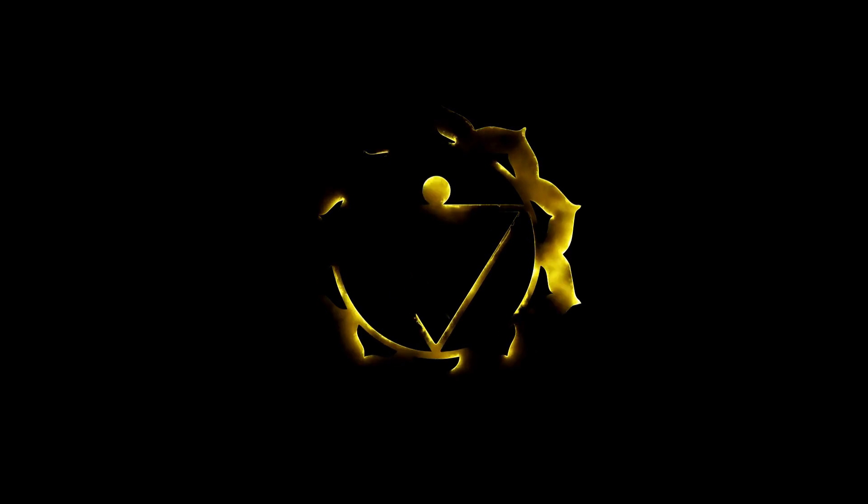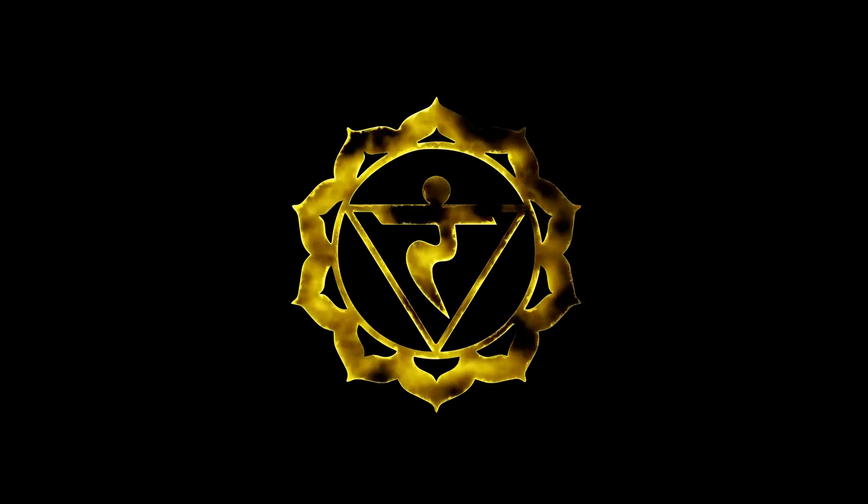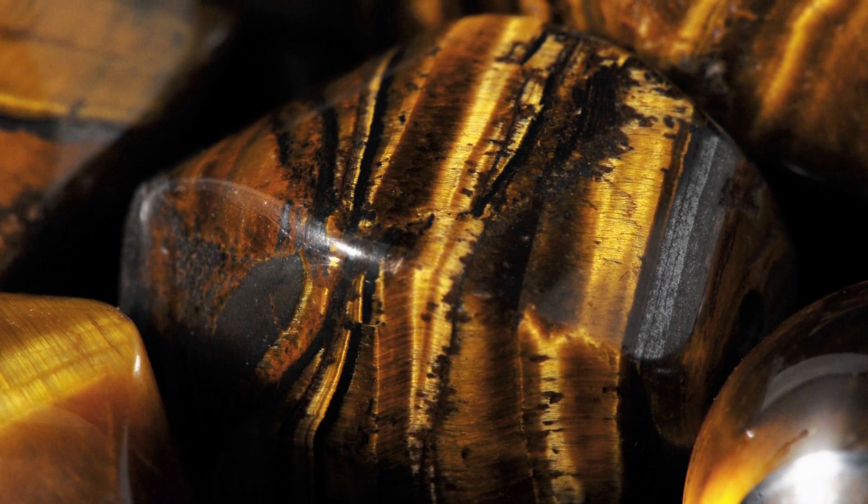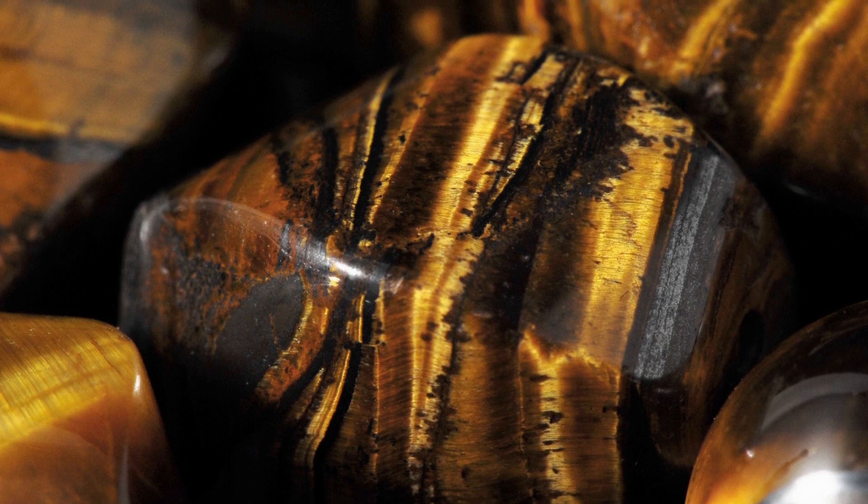Tiger's Eye is primarily associated with two main chakras. The first is the solar plexus chakra, located just above the navel and below the rib cage. This chakra is associated with personal power, self-confidence and the will to achieve one's goals. Tiger's Eye is believed to stimulate and balance the solar plexus chakra, promoting a sense of empowerment, courage and clarity of purpose. In addition, some practitioners also associate Tiger's Eye with the sacral chakra, located in the lower abdomen, which is linked to creativity, emotions and sexuality. Tiger's Eye is thought to stimulate creativity and balance emotional energies, making it relevant to the sacral chakra's attributes.